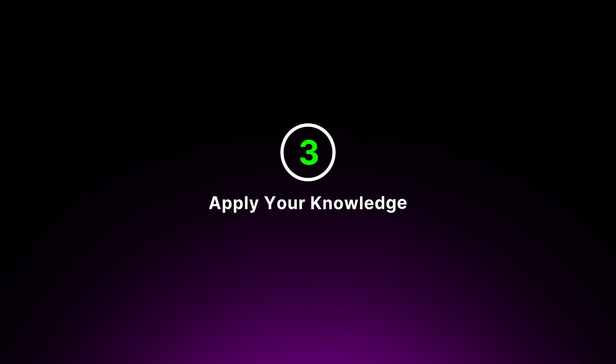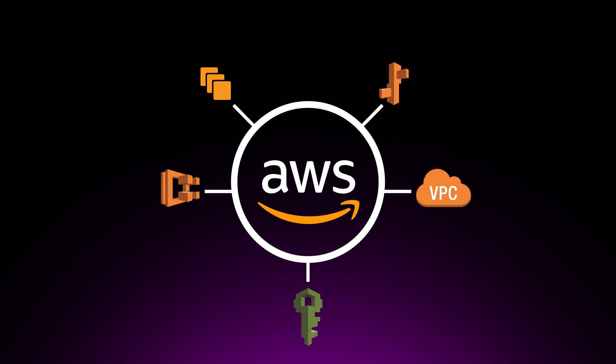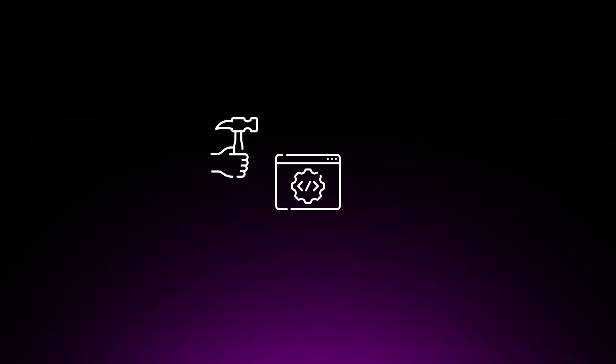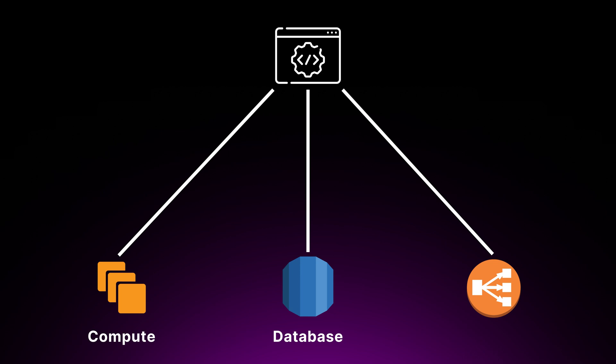Step three is to apply your knowledge. Applying your knowledge through real-world projects is the ultimate test of your understanding. It allows you to see how cloud services work together in practice and reinforces your learning. To effectively apply your knowledge, start small. Begin with a simple project that uses just a few AWS services — for example, creating a static website using Amazon S3 or Amazon CloudFront, or set up a serverless API using Amazon Lambda or API Gateway. As you become more comfortable, take on more complex projects involving multiple services, such as a web application using Amazon EC2 for compute, RDS for databases, and Elastic Load Balancing for high availability.